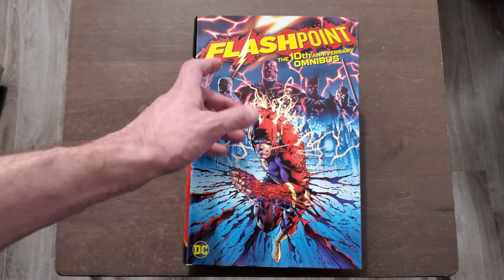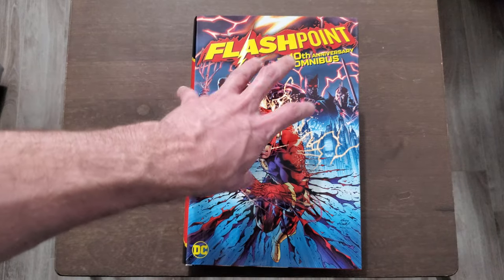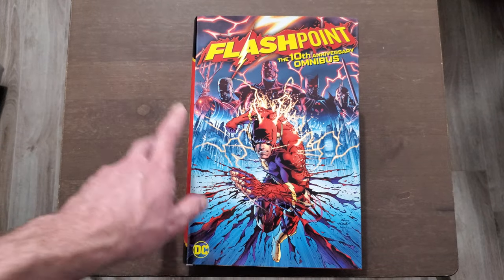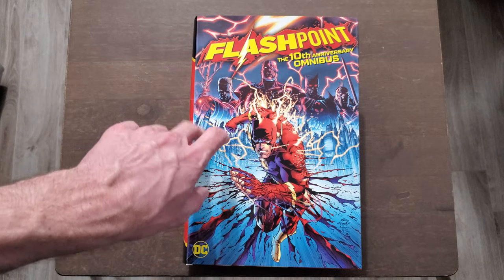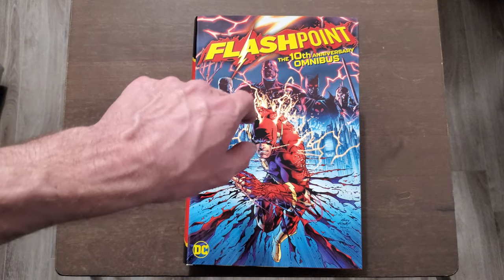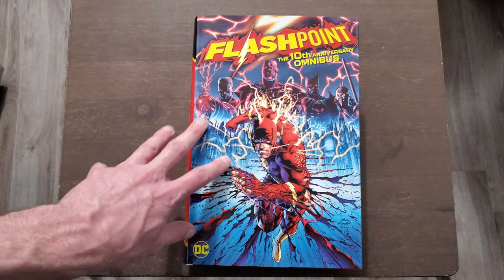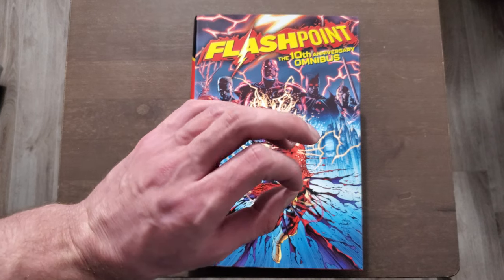Obviously we have trade paperbacks, hardcovers, and absolute editions, but in terms of an omnibus collecting literally everything Flashpoint-related and all the crossovers, this is the first time. And this is a massive book — it is over 1500 pages; 1512 is the actual page count. I will say, even though it's DC, the binding is beautiful.